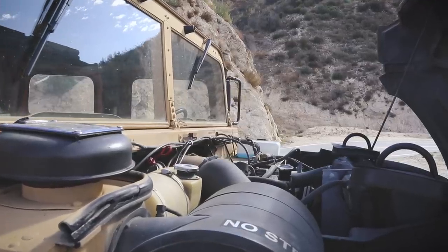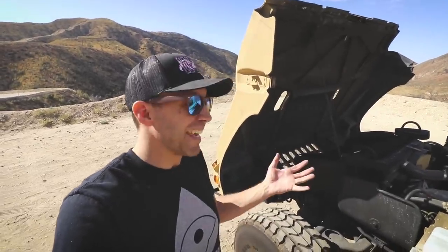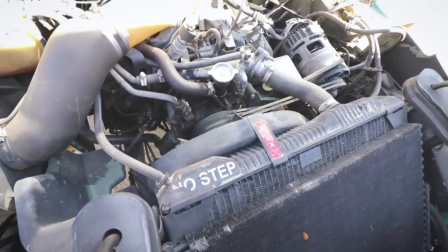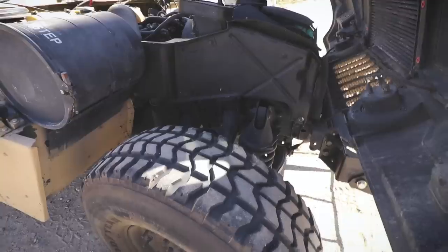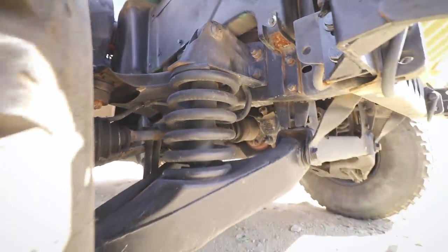Underneath this big floppy fiberglass hood is a General Motors 6.2 liter diesel engine making — get this — just 150 horsepower. That's about as much as a new Hyundai Elantra. But it does have a fair amount of torque, which allows it to get over most anything. And with the huge fiberglass hood open, you can really get a sense for how beefy the suspension is under here.